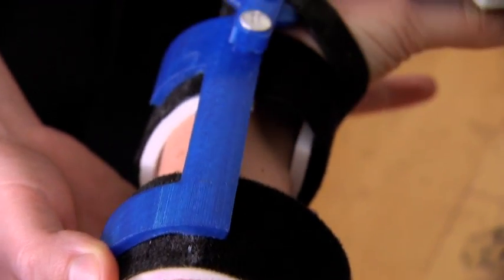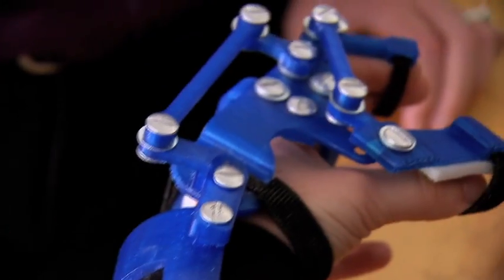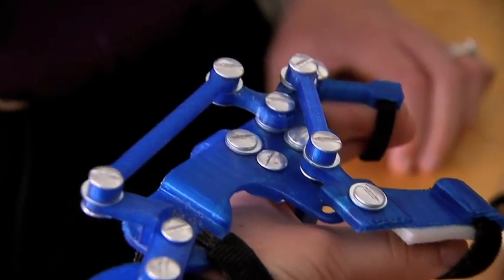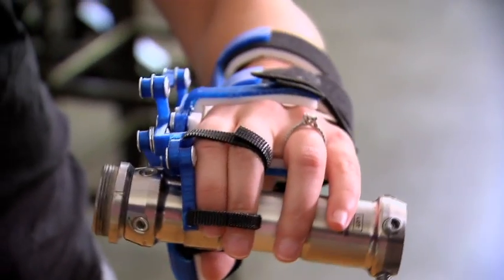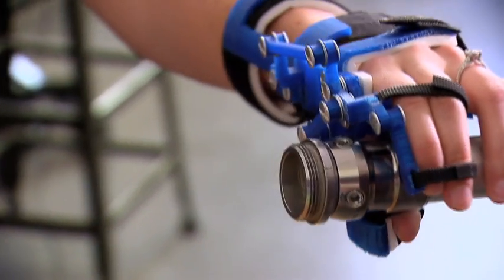They currently pound it out of metal, but with 3D fabrication we can easily print all of the pieces required, so that now we have a device where if an individual flexes and extends their wrist, it opens and closes their hand.